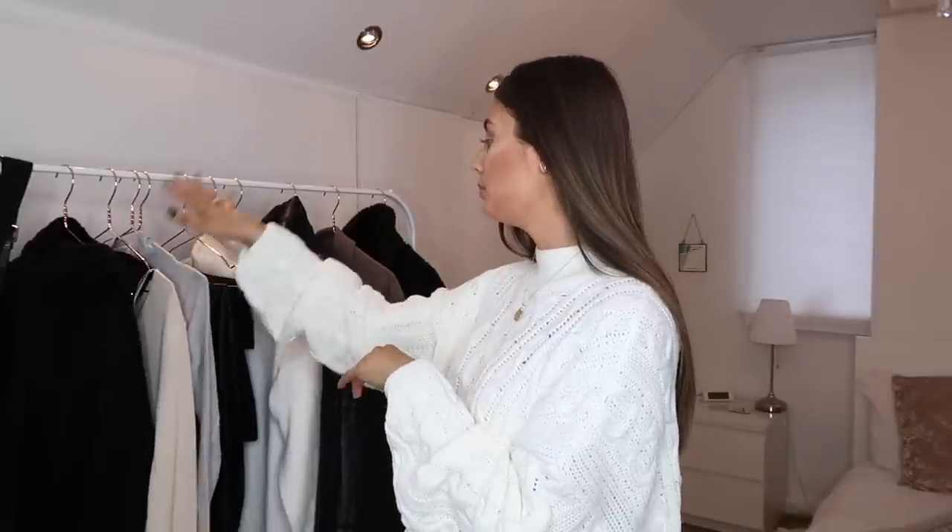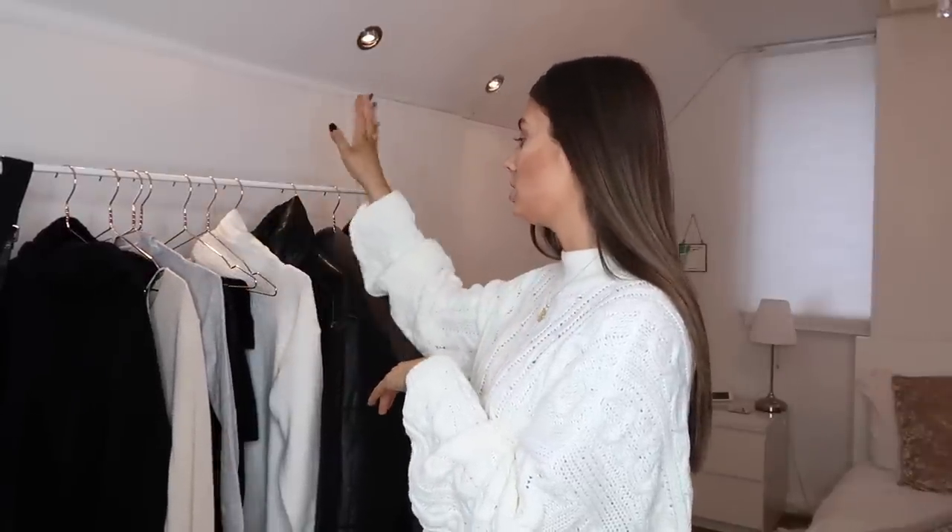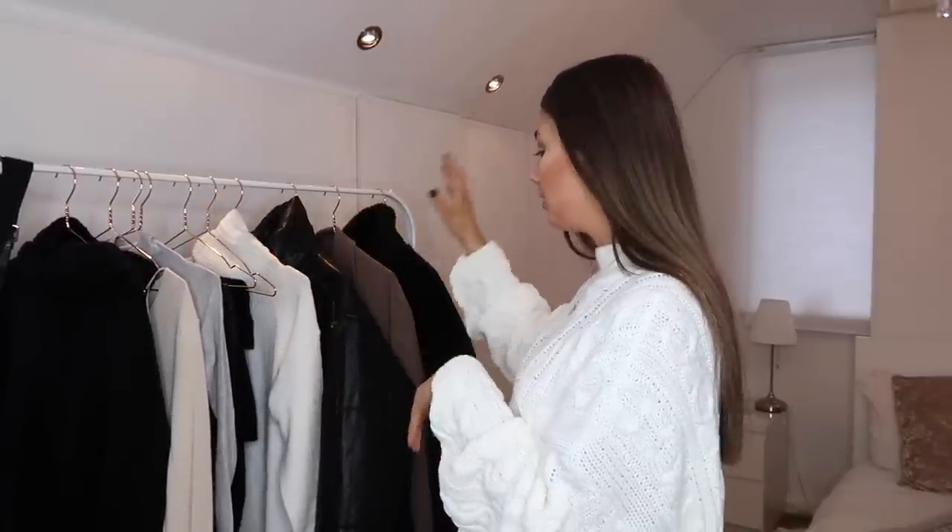I have three tops, three bottoms, and actually a dress as well, three coats, three pairs of shoes, and a couple of accessories.